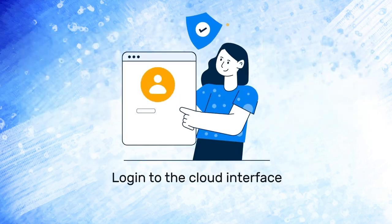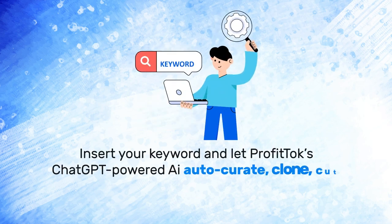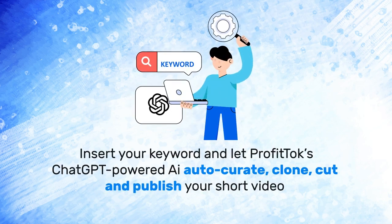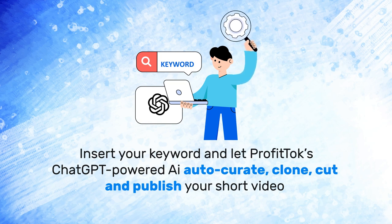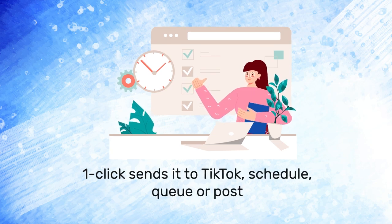Here's how it works. Step 1: log in to the cloud interface. Step 2: insert your keyword and let ProfitSpark's ChatGPT-powered AI auto-curate, clone, cut, and publish your short video. Step 3: one click sends it to TikTok — schedule, queue, or post.